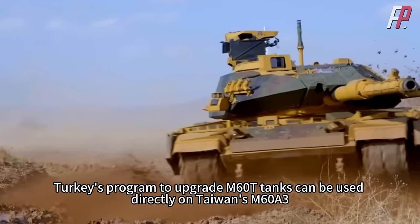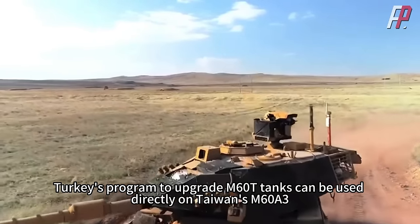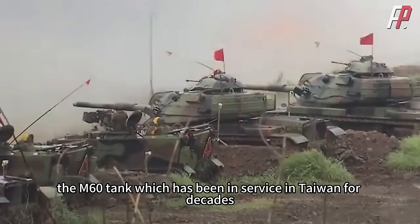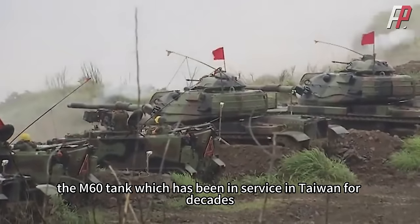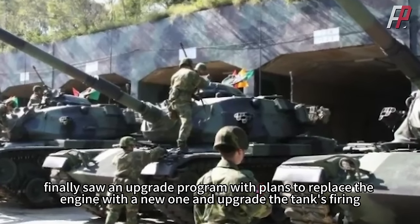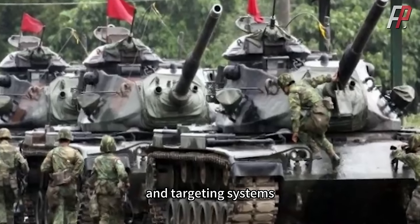Turkey's program to upgrade M60T tanks can be used directly on Taiwan's M60A3. Some time ago, the M60 tank, which has been in service in Taiwan for decades, finally saw an upgrade program with plans to replace the engine with a new one and upgrade the tank's firing, fire control, and targeting systems.